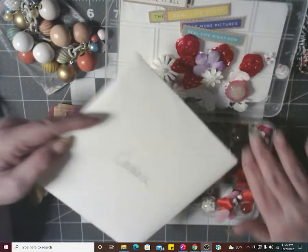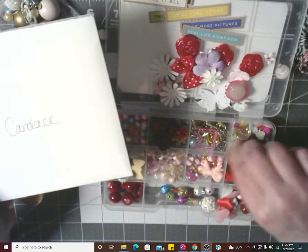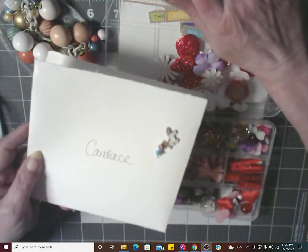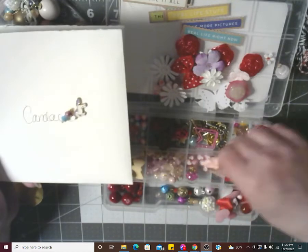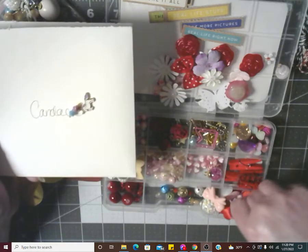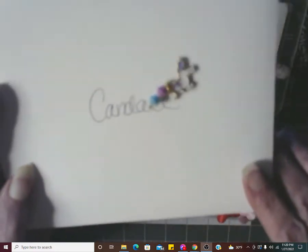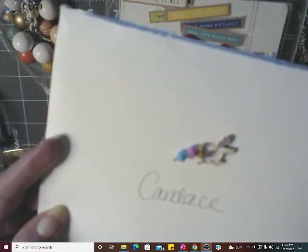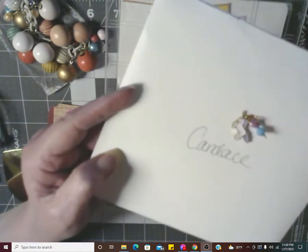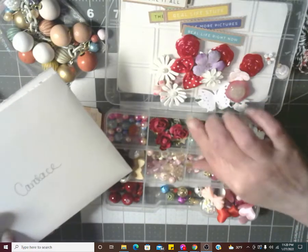Thank you so much, Tanya — I do appreciate it and I love every little bit of it. I hope I didn't miss anything else. A little horsey — wait, it's not a horsey, it's a unicorn! Oh, he's so tiny. Look at that — I love him. It's beautiful. Thank you. I'll take him over there with the rest of the charms.